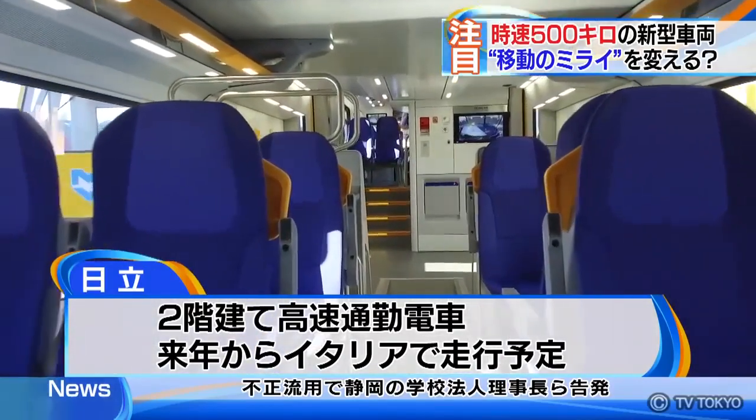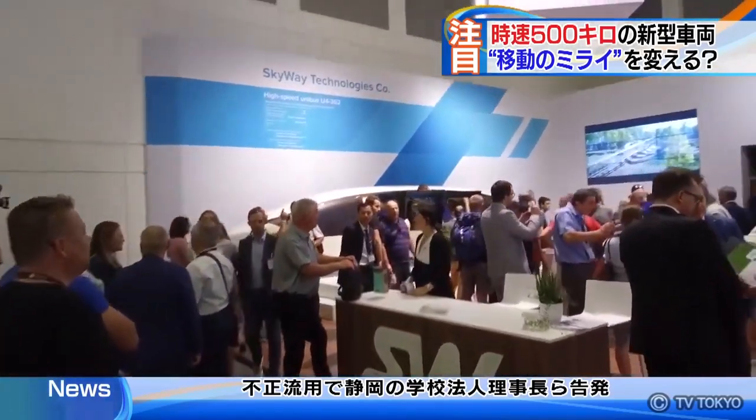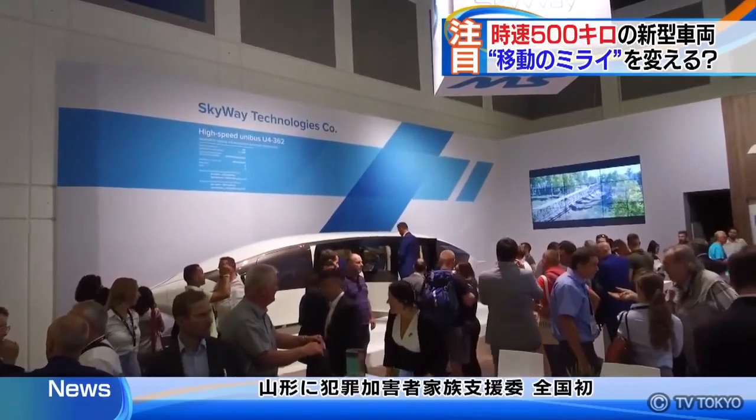On the other hand, there is another white vehicle that has stood out for attracting a great number of visitors to the venue. What is it? Let's have a closer look.